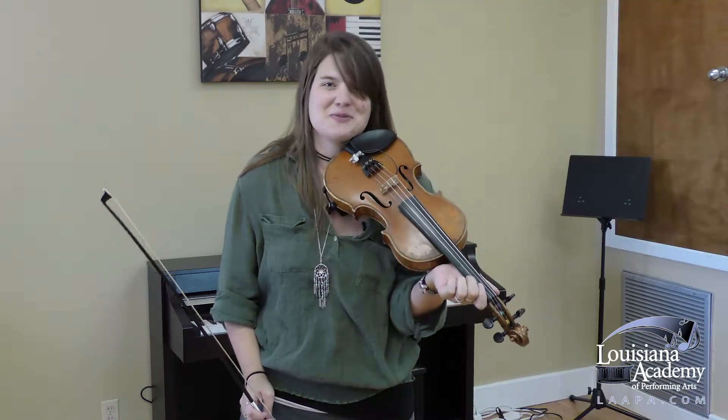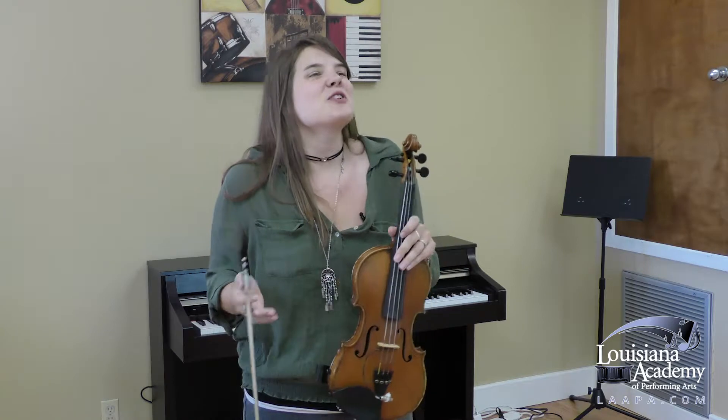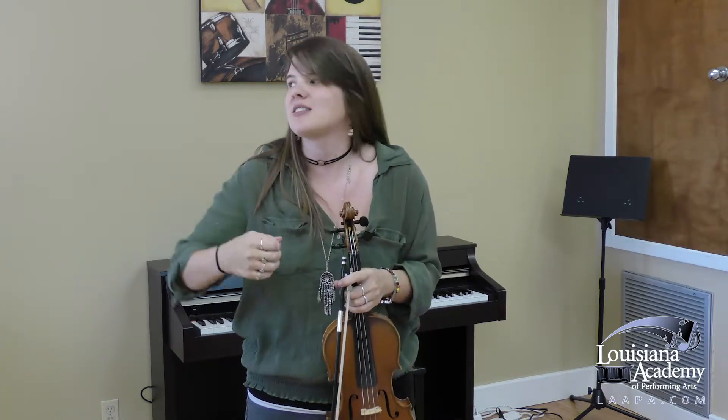I bet you could probably tell the difference between the two of those. Fiddle music has a lot of rhythmic drive to it. It's the music that gets people up and dancing and keeps them that way.